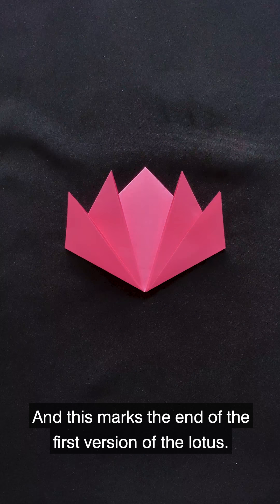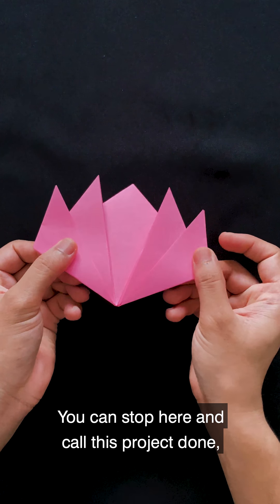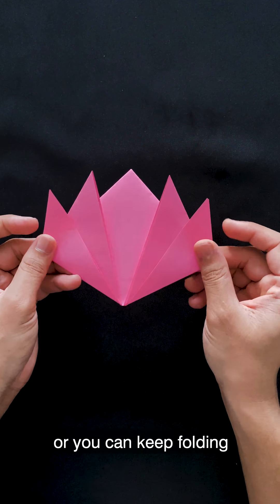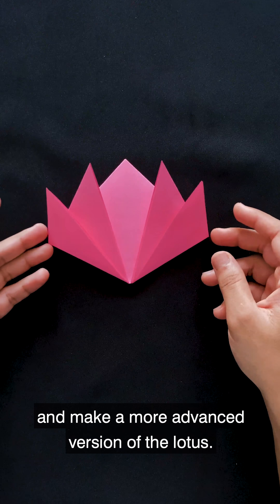This marks the end of the first version of the Lotus. You can stop here and call this project done, or you can keep folding and make a more advanced version of the Lotus.